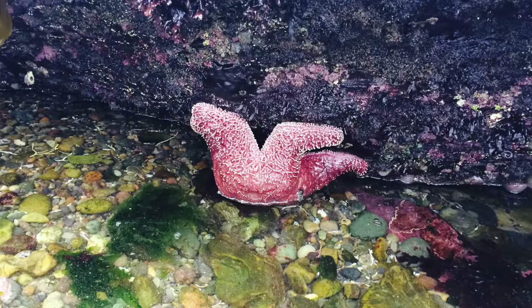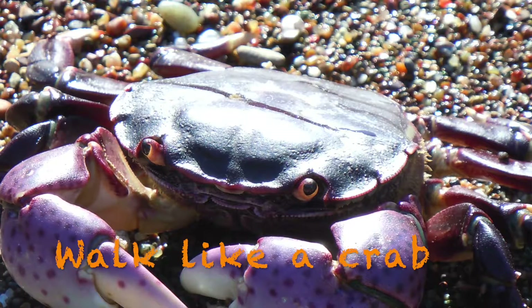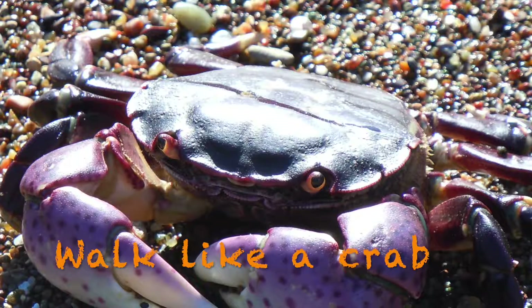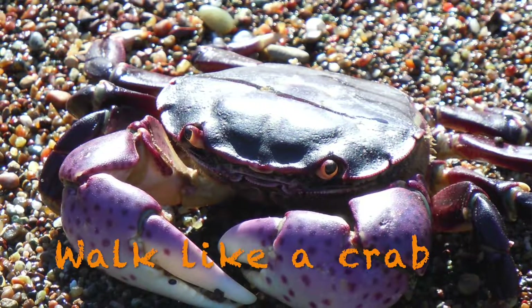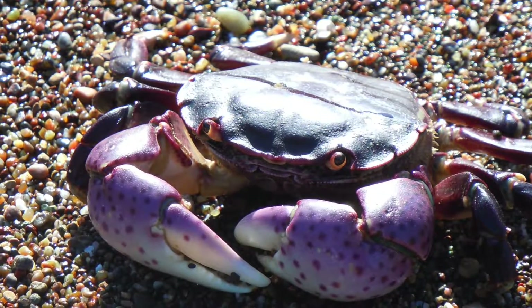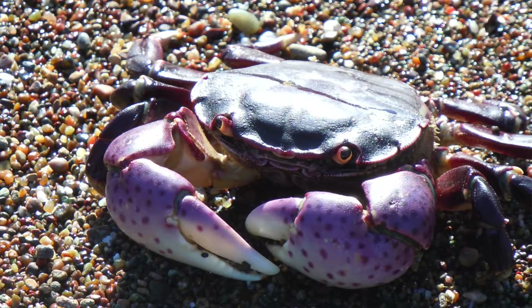Always remember that you're in their home — you're the guest, so be respectful of them and their home. And finally, walk and think like a crab. Crabs are amazing creatures here and you'll find many of them at Point Lobos. Think about how they use those extra appendages to get down close to the rocks. Use your two arms and your two legs to crawl around the rocks and get up close and personal to the life that is here.